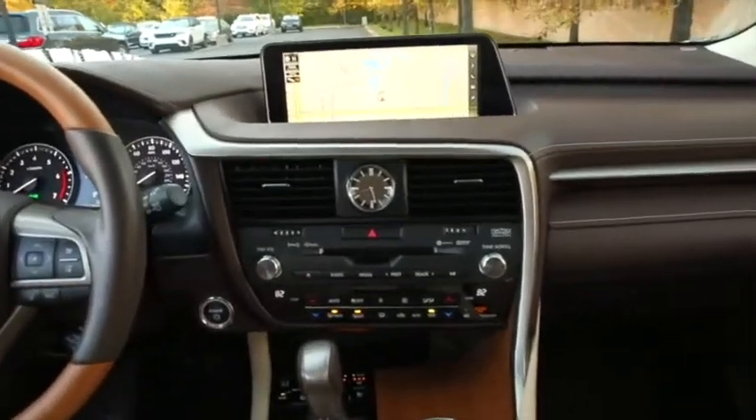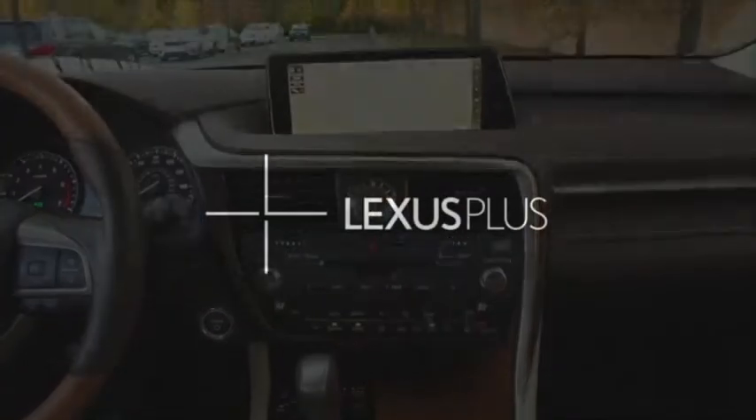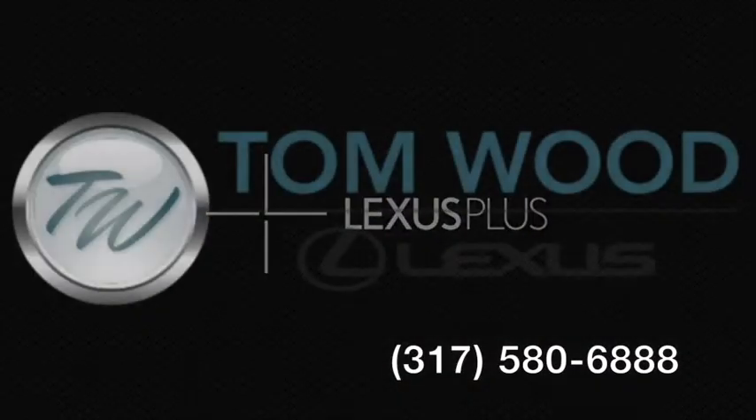It also arrives with a Carfax indicating one owner. Call to set up a visit today to see this RX hybrid at Tom Wood Lexus.